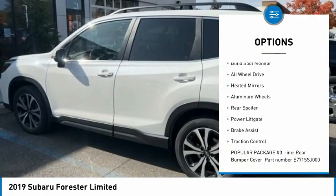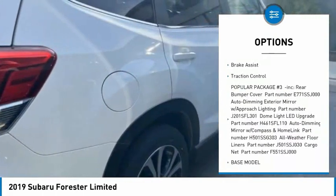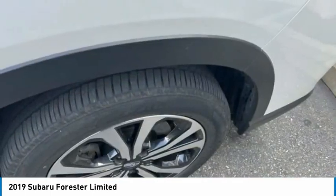Tire pressure monitor, panoramic roof, blind spot monitor, all-wheel drive, aided mirrors, aluminum wheels, rear spoiler, power liftgate, brake assist, traction control.